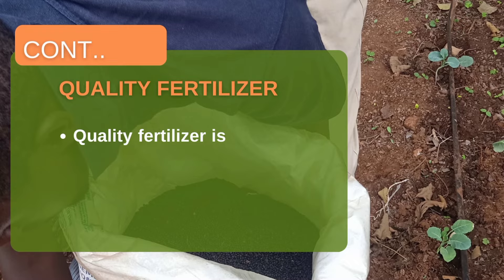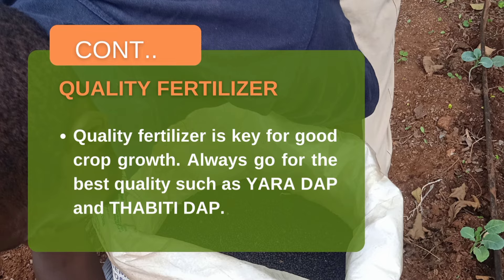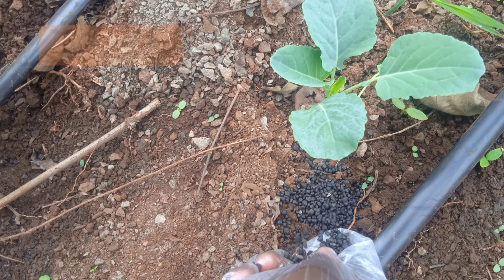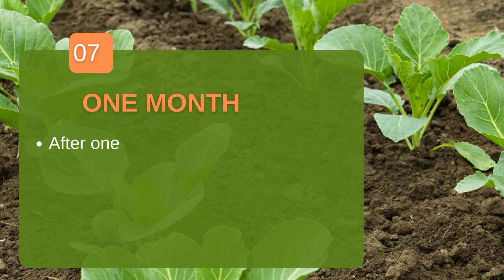When selecting fertilizers, always go for high quality products. We recommend the basic DAP — diammonium phosphate — from a company you trust. The first top dressing should use DAP because phosphorus enhances root growth and development, while nitrogen facilitates foliar development of leaves and stems. When top dressing, ensure the fertilizer does not come into contact with the stem or leaves to avoid scorching the plant.